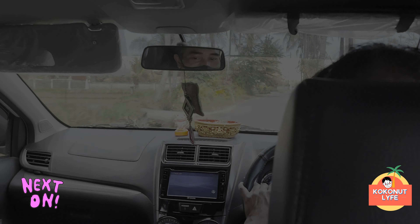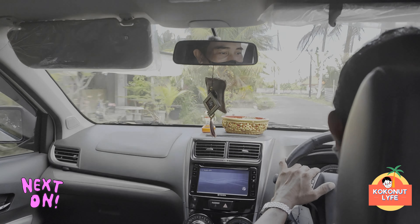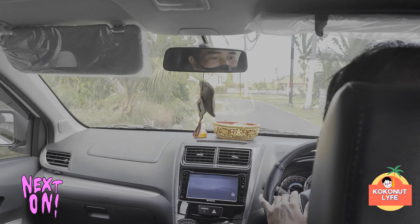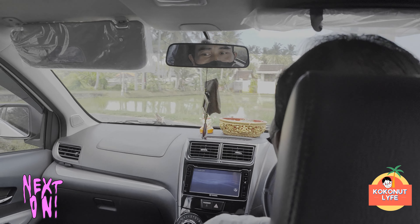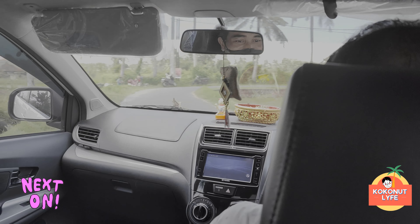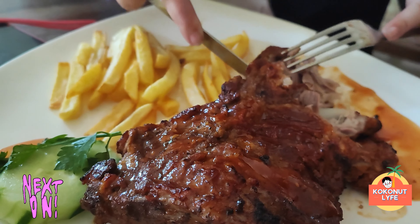Sekian dulu untuk vlog kuliner hari ini. Thanks for watching and see you on the next video. Bye-bye. Di part selanjutnya, Coco akan pindah dari daerah Kemenuh menuju ke daerah Uluwatu. Namun sebelum pergi ke hotel, kita mau cari makan dulu di mana Coco menemukan sebuah tempat makan yang sangat menarik, jadi Coco mampir untuk makan. Kalian penasaran? Tunggu video selanjutnya ya.